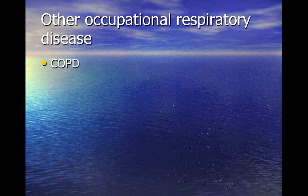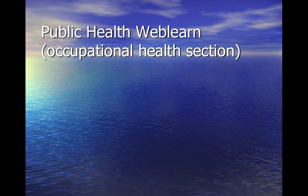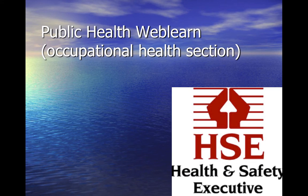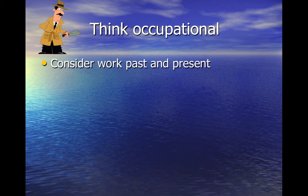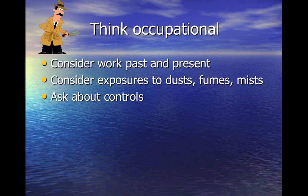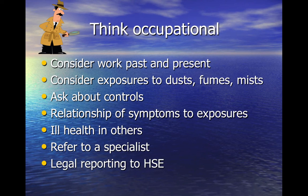There are other occupational respiratory diseases not covered in this talk. Further useful links and reading resources are available on the public health WebLearn site under the occupational health section, and the Health and Safety Executive site covers diseases related to certain occupations. Next time you see a respiratory condition, consider the individual's work past and present, their previous exposures to dust, fumes and mist. Ask about the controls the employer used, think about the relationship of symptoms to exposures, ask if colleagues had health problems, and if you suspect an occupational disease, refer to a specialist. There may be a legal requirement to report any conditions diagnosed, and the individual may be eligible for compensation.